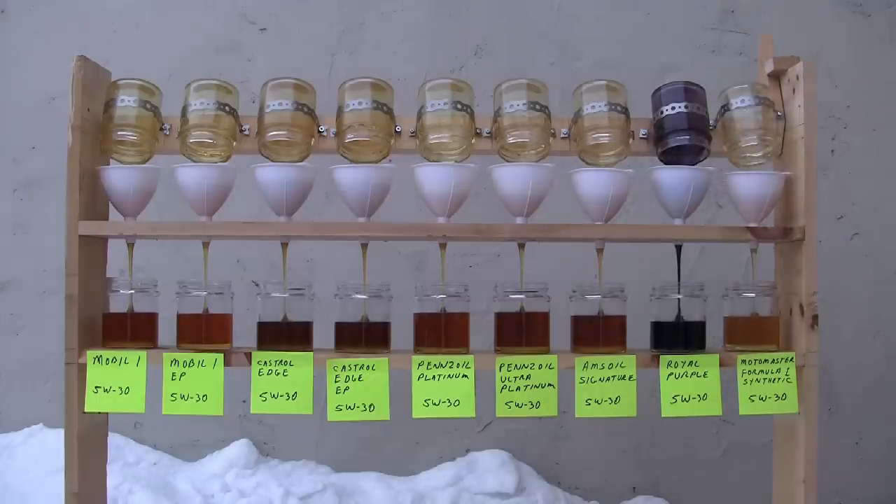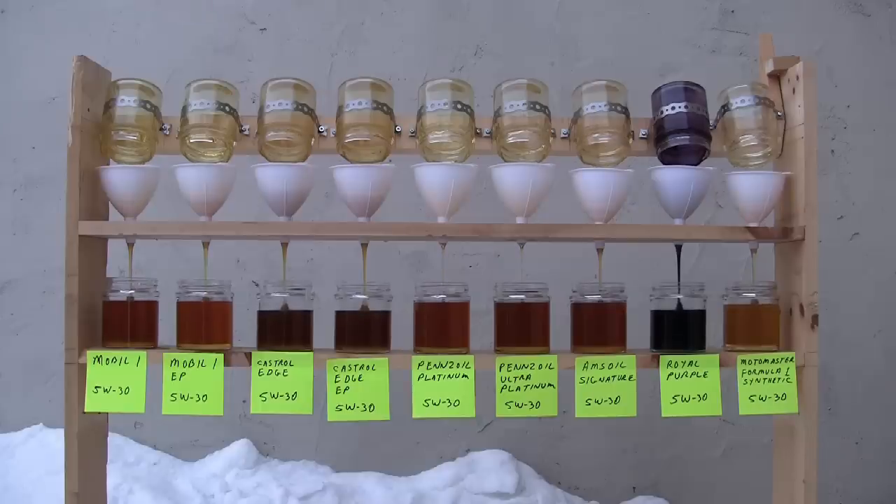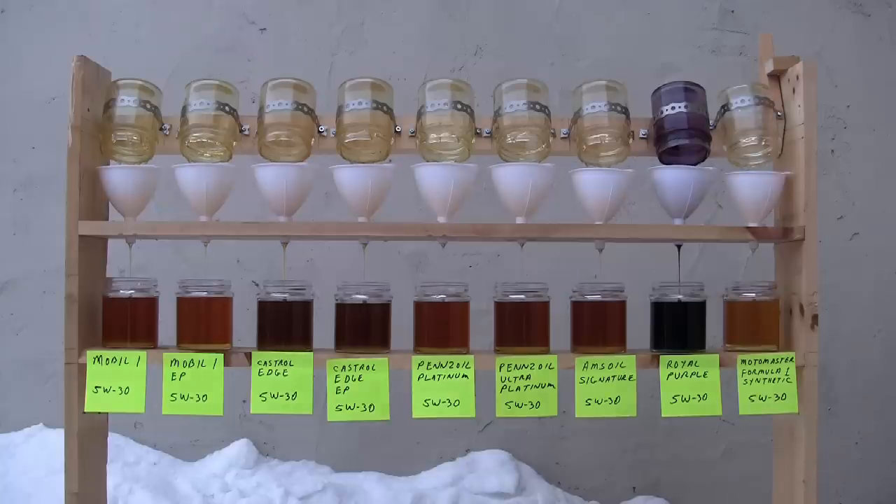As you can see, there is a bit of a difference between them — it's like watching a horse race a little bit. Definitely looks like the best flowing one is the Pennzoil Platinum and Ultra Platinum, followed pretty close by the Mobil One and Mobil One Extended Performance. The Amsoil did pretty good there too, and our Canadian brand, the Formula One Motomaster, also did pretty well. Bringing up the rear is Castrol Edge and Edge Extended Performance, and the Royal Purple, which looks like the slowest pouring one.